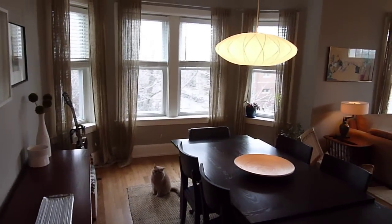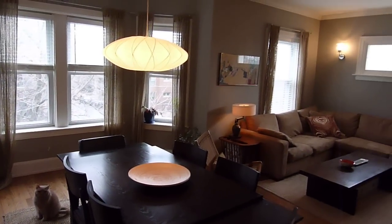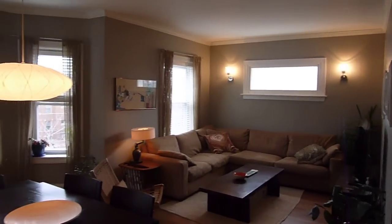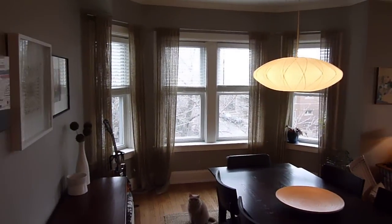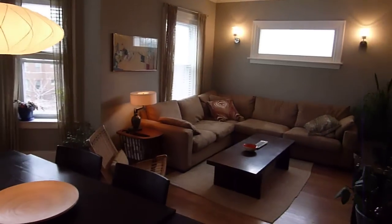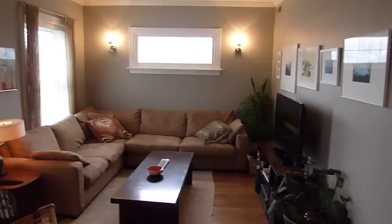It's a two-bedroom, one-bathroom unit — a very warm, bright top floor corner unit with lots of exposures. The asking price is $239,000 and we're showing it to some buyers today. I thought I'd take a walk-through of the unit.